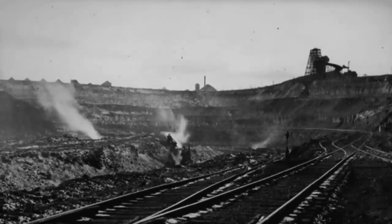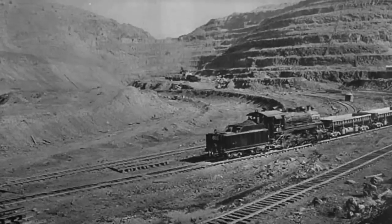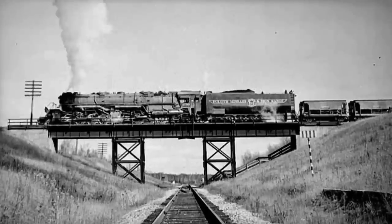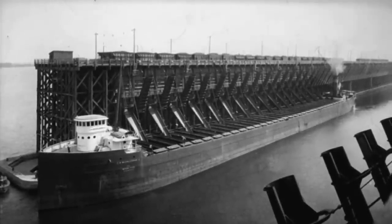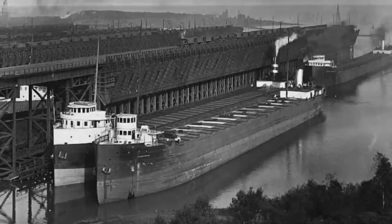Since 1884, over 3 billion tons of iron have been dug up from the Minnesota Iron Range. From the Empire State Building to the Golden Gate Bridge, America is literally built on Minnesota iron. But getting that ore out of the ground and to ports on Lake Superior, especially in a Minnesota winter, is one of the toughest, coldest jobs around.